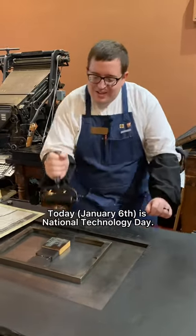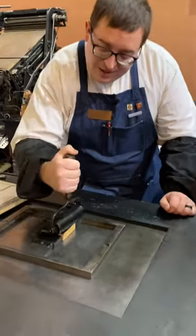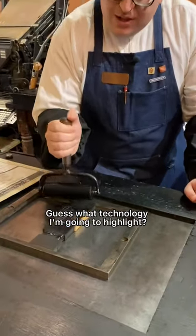Today is National Technology Day. Guess what technology I'm going to highlight?